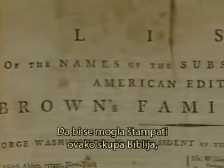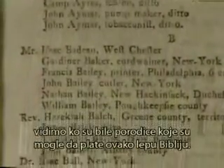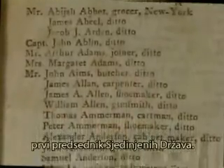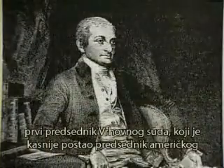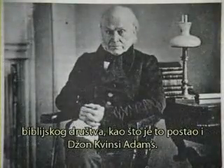In order to print a Bible this expensive, subscribers first had to be enlisted. As we turn the page, we get an insight into who the families were that could afford this beautiful Bible. The very first subscriber was George Washington, the first President of the United States. It is a list of who's who in America — names like John Jay, the first Chief Justice of the Supreme Court, who later became President of the American Bible Society, as did John Quincy Adams.